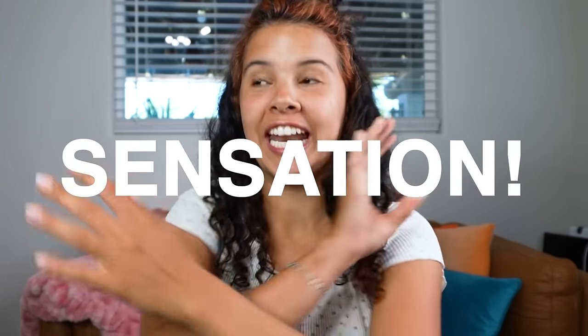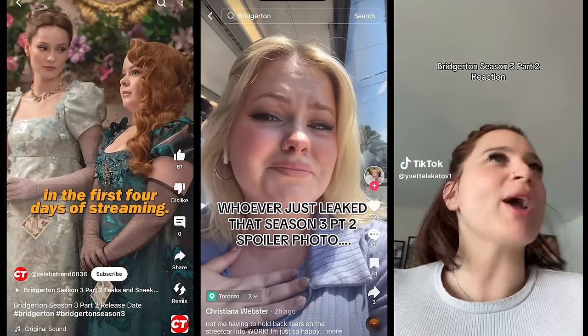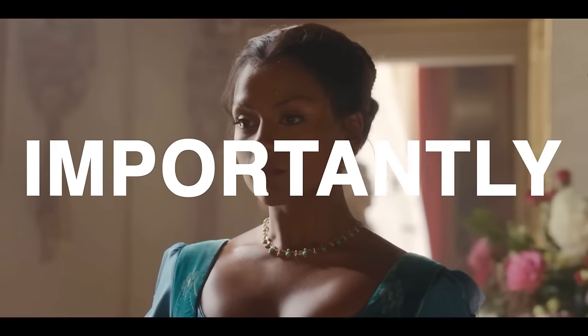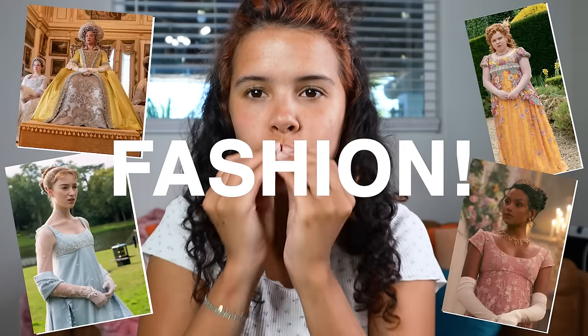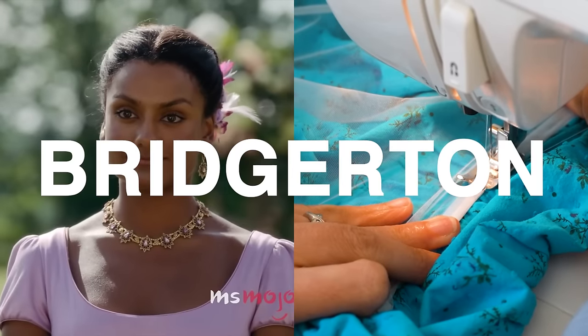Bridgerton is not just a popular show, it's becoming a global sensation, garnering over 41 million views in the first four days of streaming. Literally taking over the social media platforms and transporting us to a different era filled with epic love stories, but most importantly breathtaking fashion. Today my challenge is pretty simple: recreate two of the most popular Bridgerton dresses.